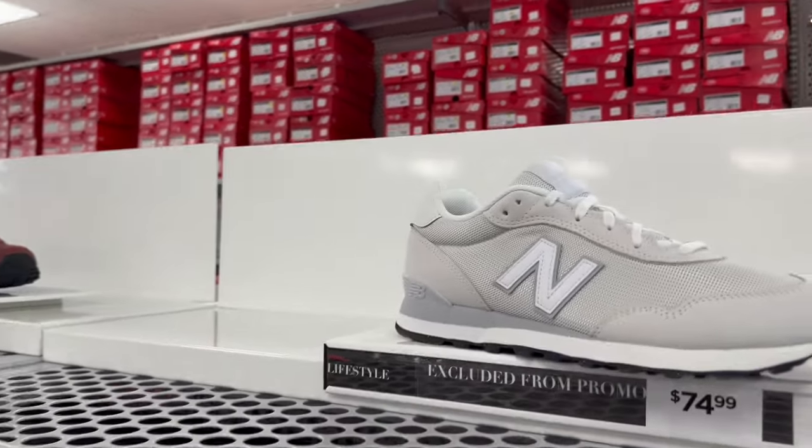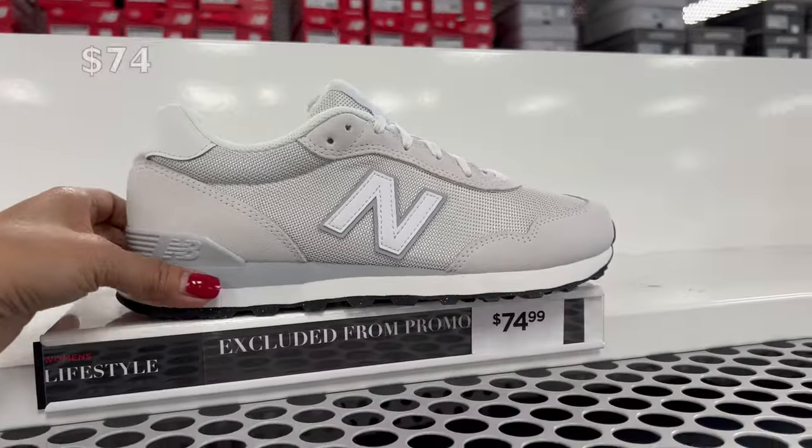Hi guys, welcome back to my channel. Let's go shopping here at New Balance.